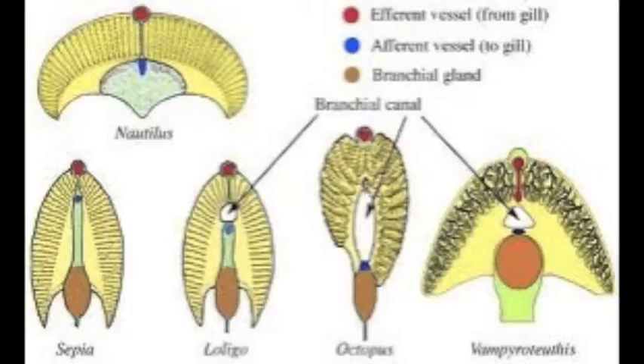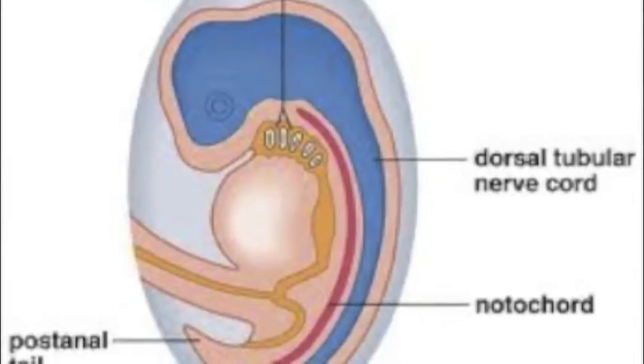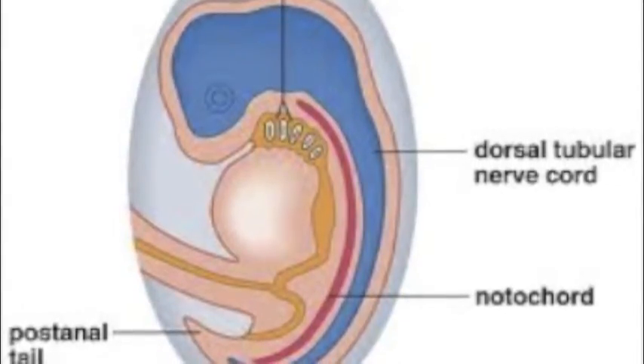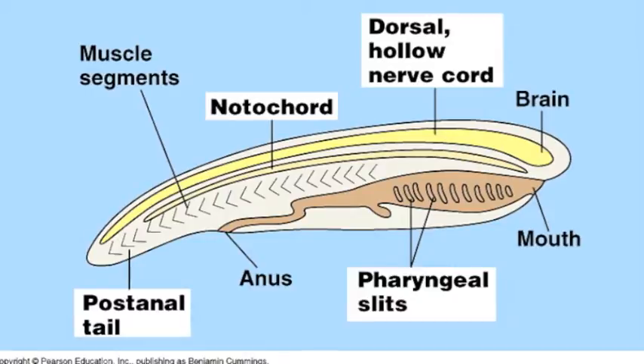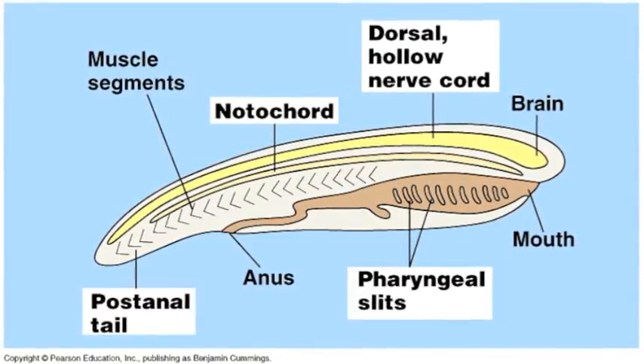Another feature is the gills, which are located behind the mouth and in front of the esophagus. But with evolution, these gills in some organisms came to function as jaws or jaw supports. All of the organisms that form chordata have segmented bodies, except for the tunicates, and have post-anal tails, but some outgrow it.